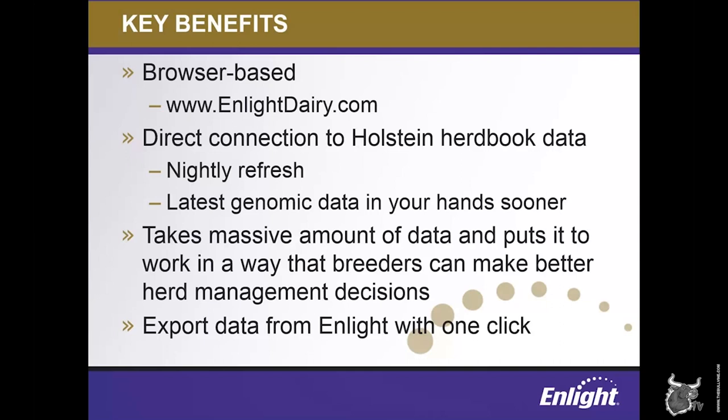ENLIGHT does include a variety of intuitive ways to sort and work with your data right within the tool, but we realize that some users will want to work with it in a different format. With one click, all of the reports in ENLIGHT are able to be easily exported as a spreadsheet, so you can work with your data further in a program such as Microsoft Excel. Some reports and graphs are also able to be exported as PDFs or image files.